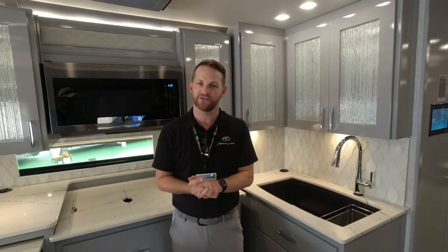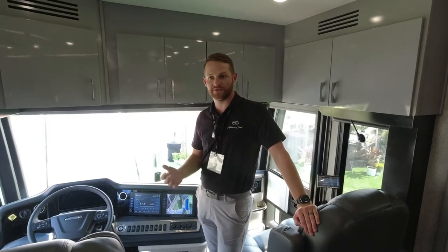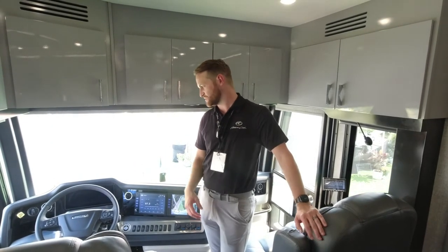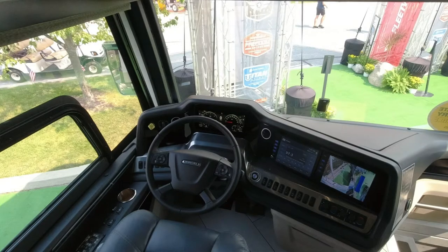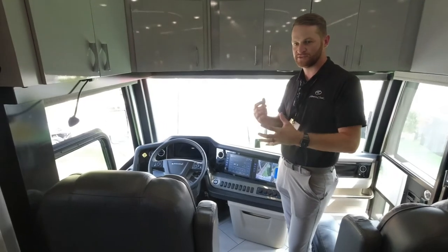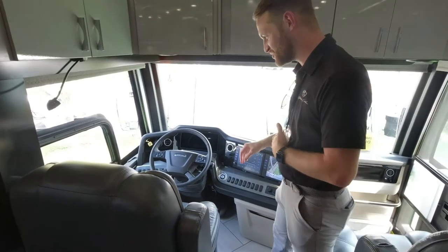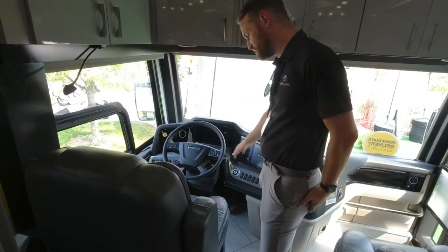Today I'm going to show you the brand new 2022 American Eagle 45K. Starting at the dash — all American Coach product is on a Freightliner custom chassis. I want to focus up here on this very automotive cockpit.